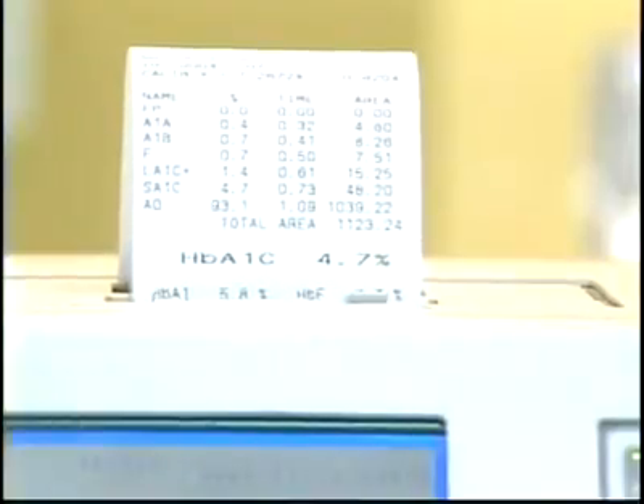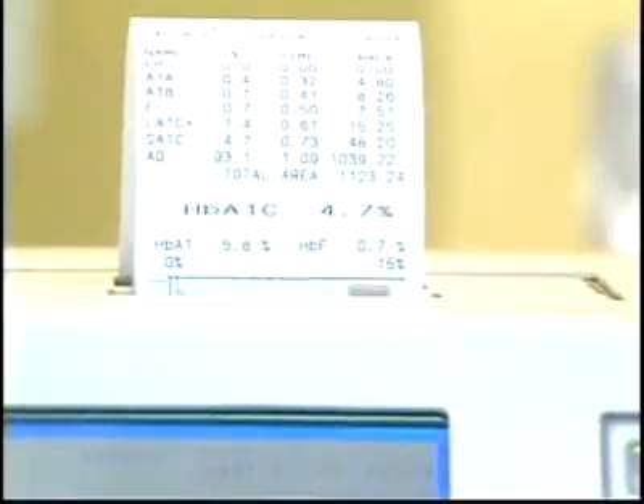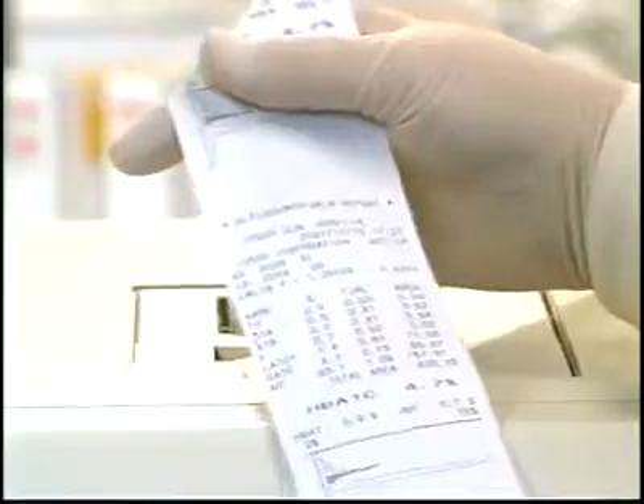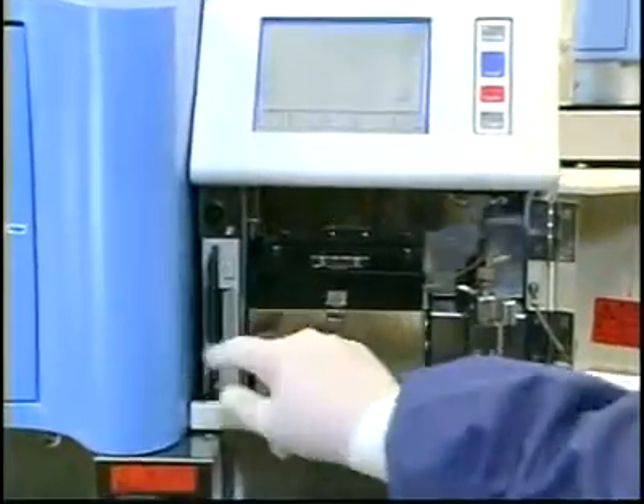Results, including chromatograms, print out automatically at only 2.2 minutes per sample for hemoglobin A1C, and less than 8 minutes for beta thalassemia with excellent resolution of peaks. Data may be stored to disk or transferred to an LIS via host query or bi-directional interface.